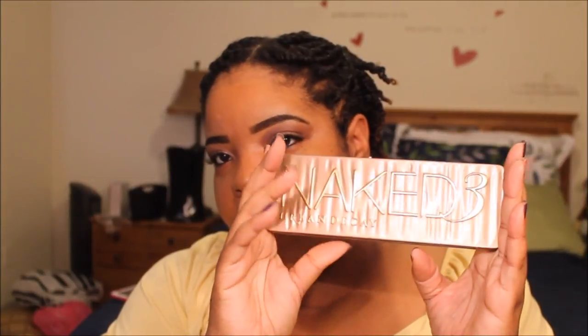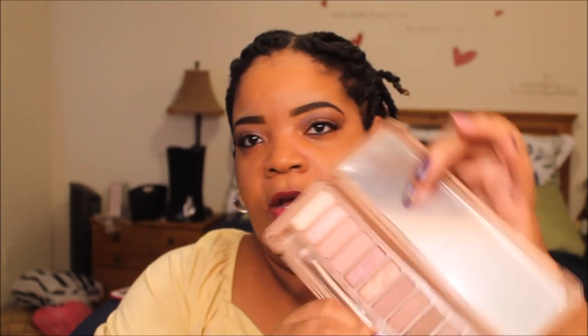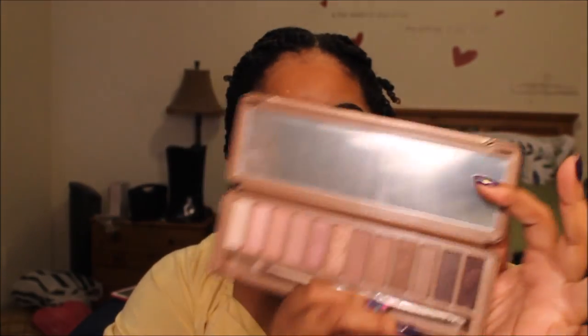For eyeshadows, I basically gravitated towards palettes. Urban Decay Naked 3 palette — I have the other Nakeds and I just love them. I love the quality of them, I love the color selection, something that you can gravitate towards on a daily basis. I love how pigmented they are. Naked 3 palette.